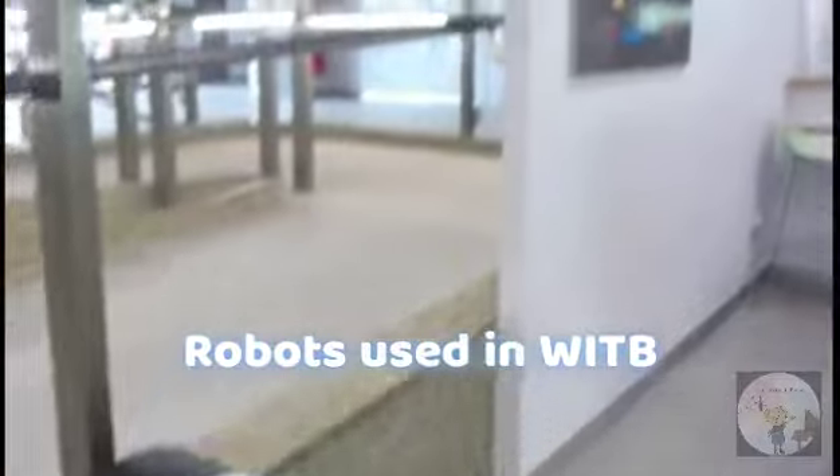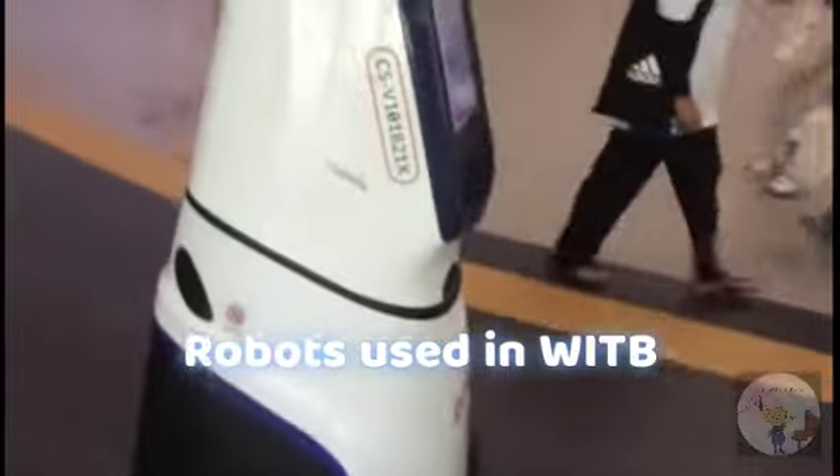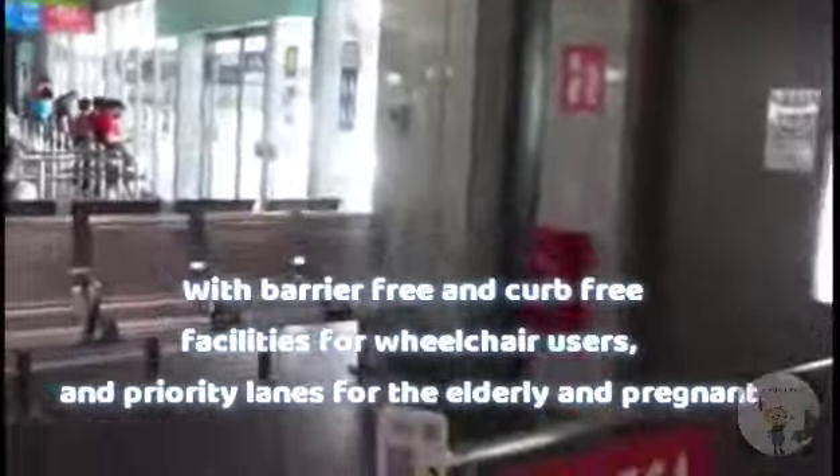Interestingly, this bus interchange also makes use of robotic technology to maintain its services. It has links to both the Thomson-East Coast Line and the North-South Line. The fully air-conditioned interchange has a total of 14 boarding berths and 4 alighting berths, with barrier-free and curb-free facilities for wheelchair-bound users.